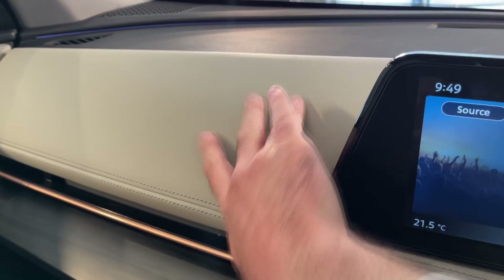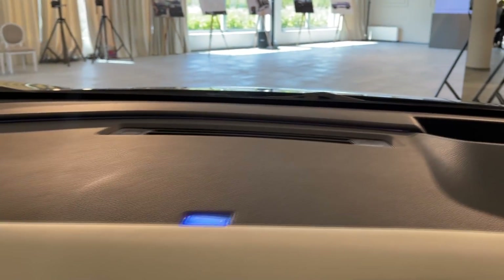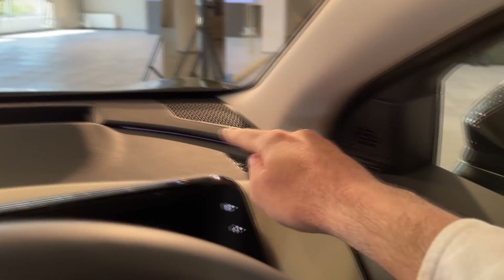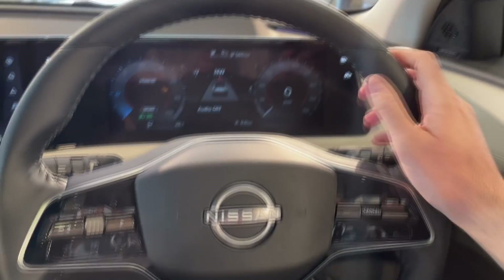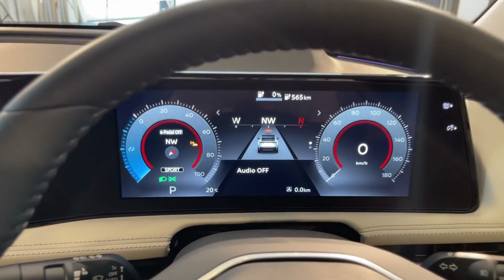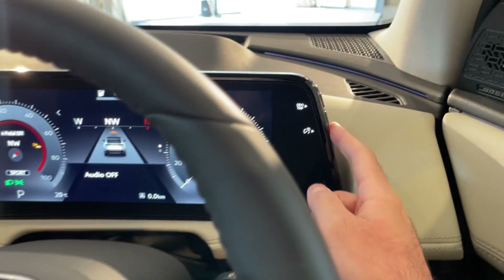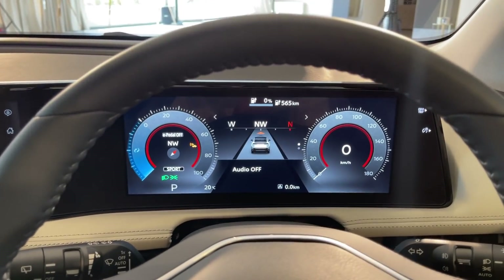The air vents are nicely incorporated into the dashboard, which is in leather and looks very nice. You will also notice the ambient lights going all the way across here and also here — looking very nice indeed. The steering wheel has a flat bottom two-spoke design. I've adjusted the brightness on the digital cockpit — you can do it by just pressing those buttons.